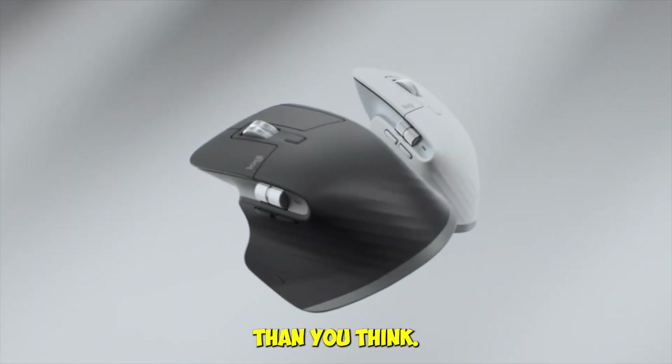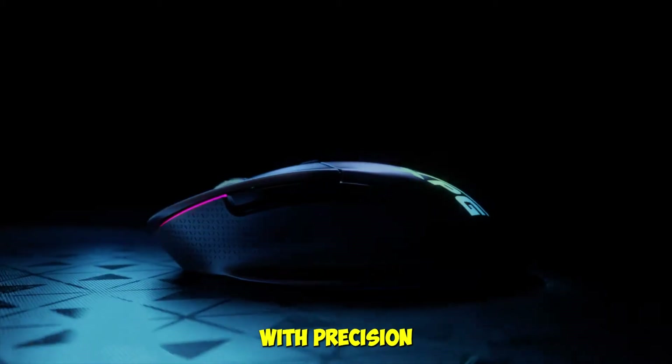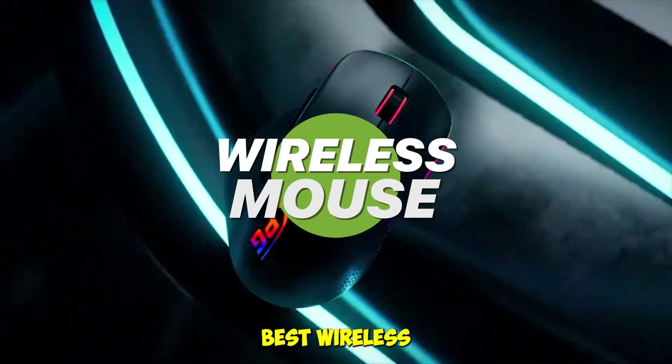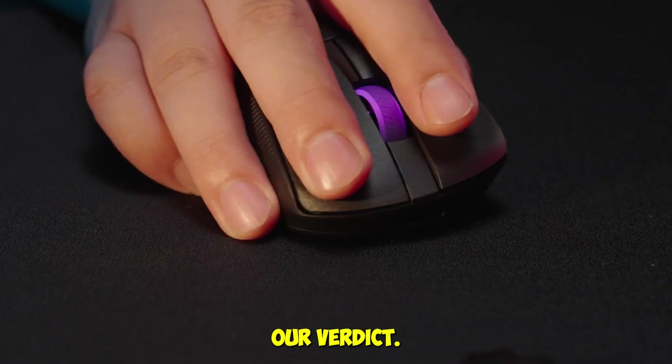Your mouse is more important than you think, and in 2025 wireless mice have gotten ridiculously good. With precision sensors, insane battery life, and ergonomics that make a real difference, we tested five of the best wireless mice of 2025 — from productivity kings to featherweight gaming weapons — and here's our verdict.